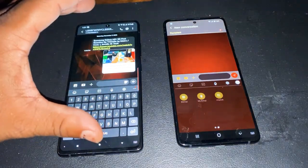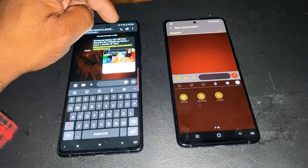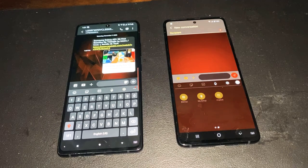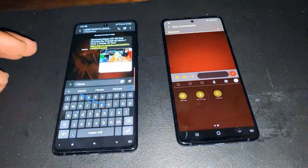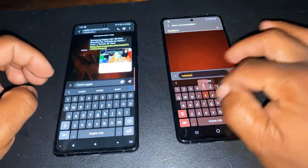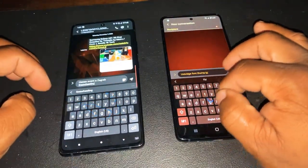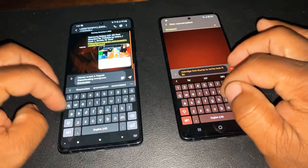Another thing I noticed is that the A71 will give you a feature with Google Duo video calling that the A51 does not offer you at all. Just little tweaks and things. Also, the keyboard gesture is still the same on both. The keyboard swipe mode is supported on both of these.